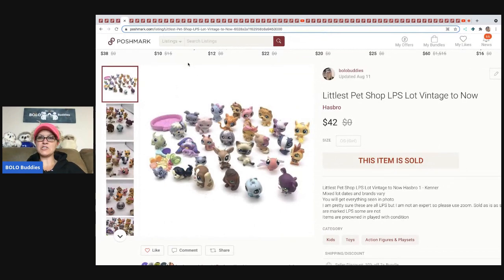The next items are these Little Pet Shop, also known as LPS. These range from vintage to now — you can see this one is an older Kenner one. These sold for $42 and the buyer paid shipping. I usually get these at garage sales or sometimes in mystery boxes. Little Pet Shop can do pretty well. Certain ones are Bolos by themselves, but you'll have to research that.